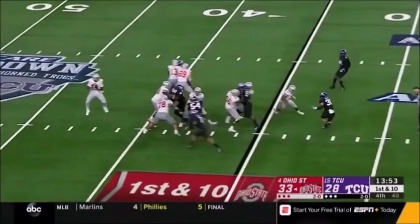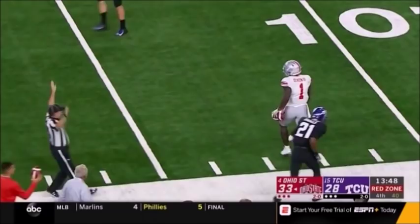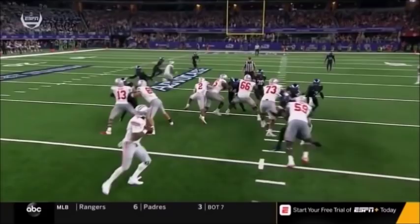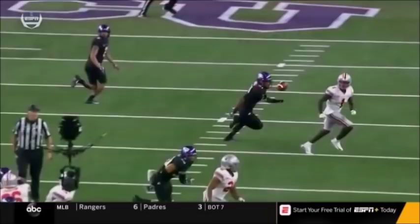Haskins looking and finding it across the middle — that's the catch made by Johnny Dixon. He had a receiver going deep but took the underneath route. Yeah, he took a peek to his right but it was taken away, so he comes right back. That's the best thing Haskins does as a young quarterback — he thought about going downfield instead of waiting on it, then immediately comes back.